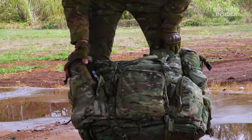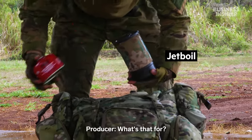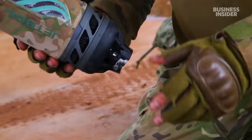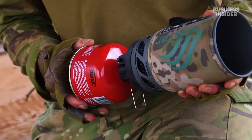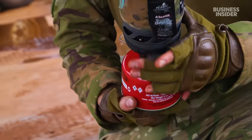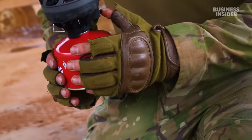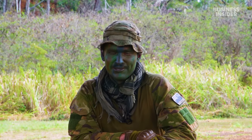In this pouch here we've got a jet boil and gas. What's that for? Just heating up your food pretty much — hot brews, coffees, those kind of things. Basically a morale tool — keep the morale up. There's not too many good things in the field so anything that can cheer you up.